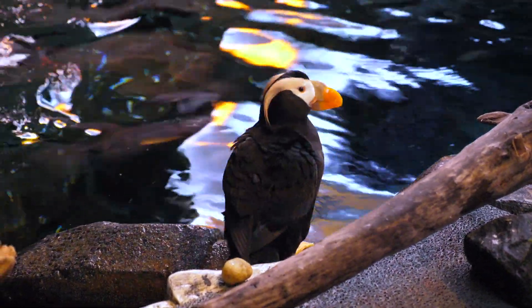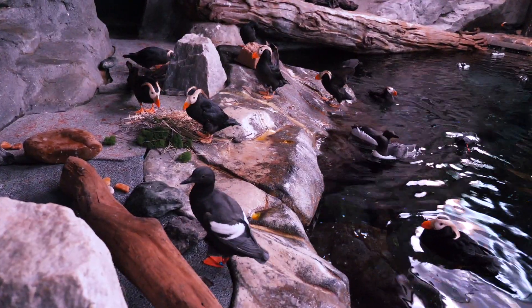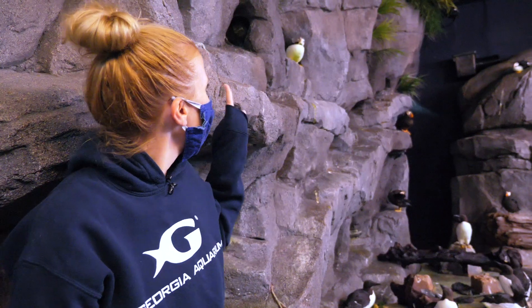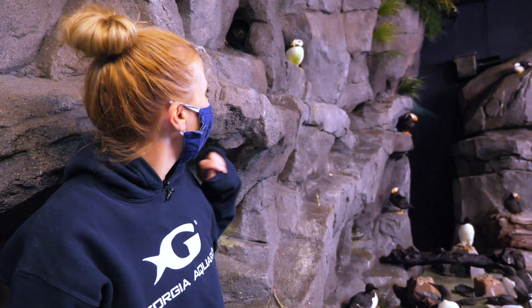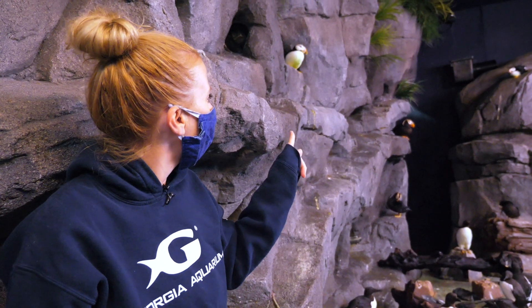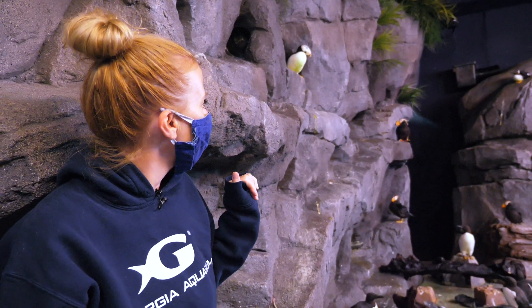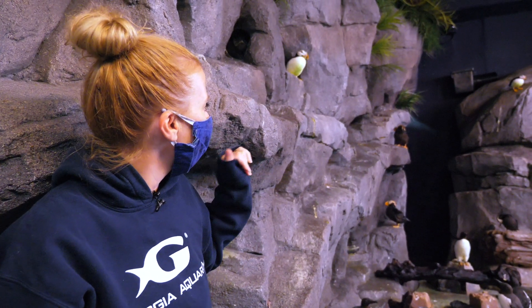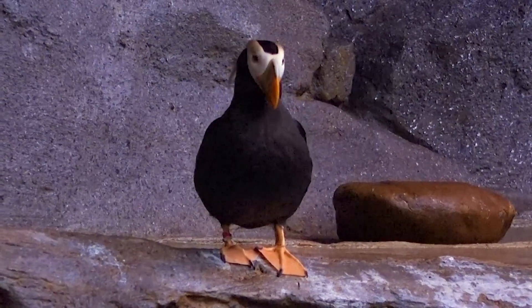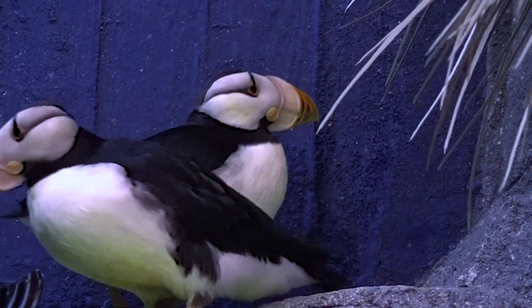We are in the midst of puffin nesting season right now, and you may see as you're looking around the habitat nesting material that we've placed out for the birds to collect and bring back to their nest boxes. Two of our birds right here are right by their nests. Their nests are actually through the little tunnels in this cliff behind me, and there are nest boxes in our animal care space on the other side. You may see some of the puffins walk kind of into the cliff — that's them walking through the little tunnels we made for them to get to their nest boxes behind us.